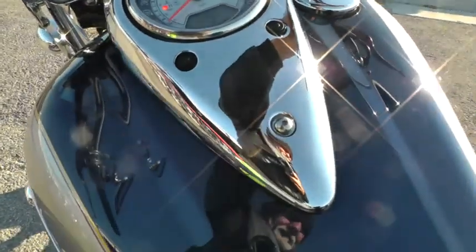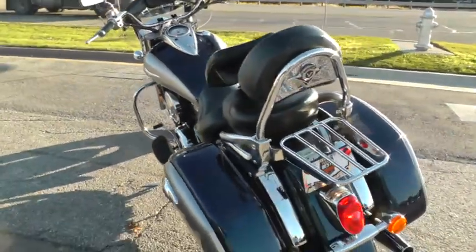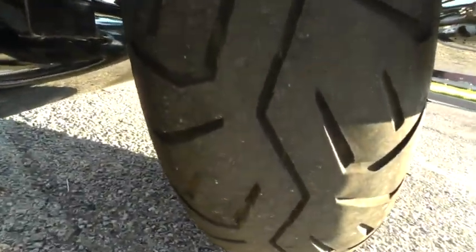Fired it off to let you give it a listen — got a real nice rumble to it. Got a good tire on the rear.